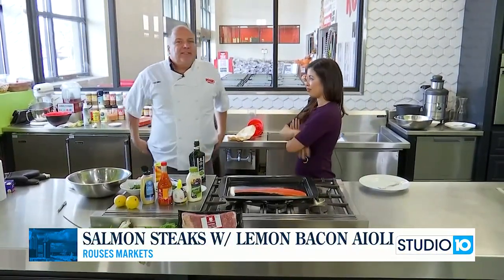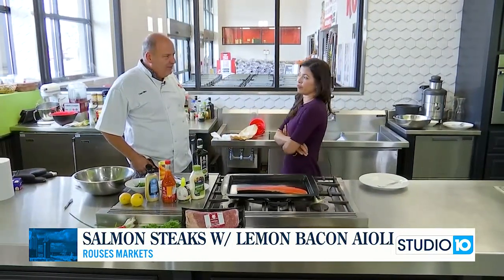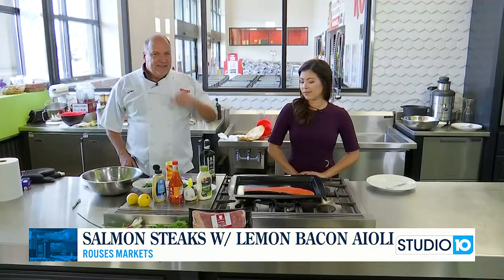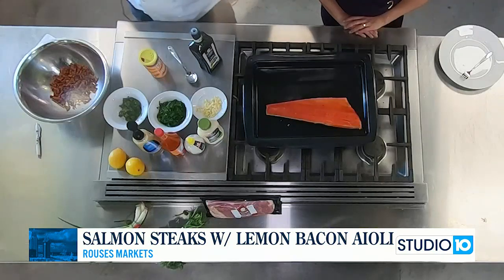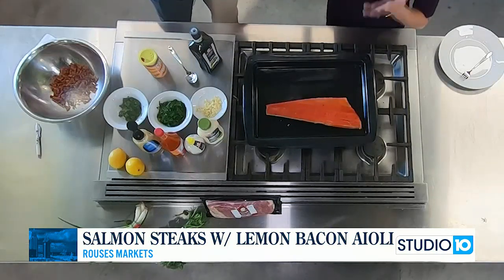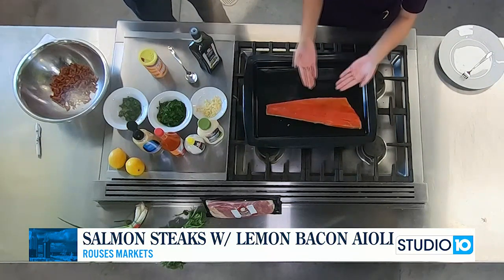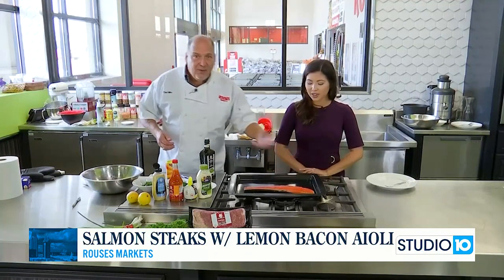I love shopping at Rouse's — especially you can get Alaskan wild-caught salmon. For you people who necessarily don't like salmon, you probably never had wild-caught. Farm-raised is cheaper, but it's going to have more of a fishy taste to it. This right here, you don't even know it's there. When I think of salmon, it has that kind of cookie-cutter look, and this is definitely not. Look at the color of that — it's beautiful.